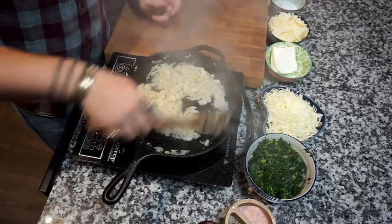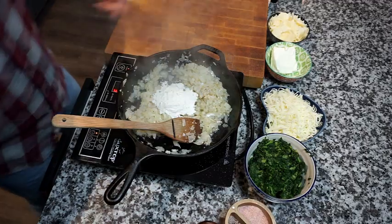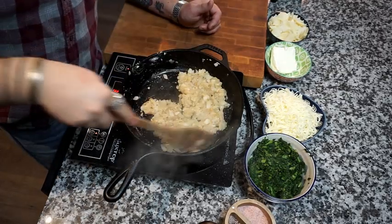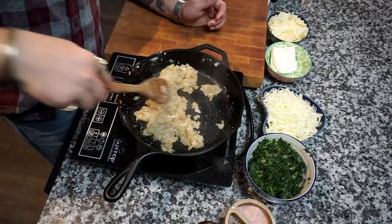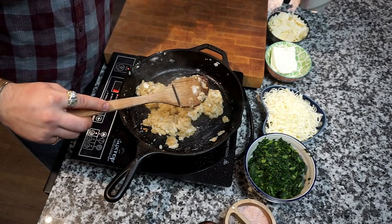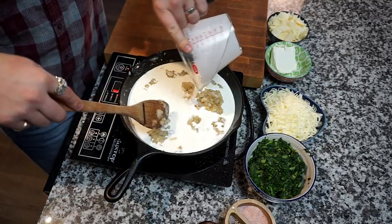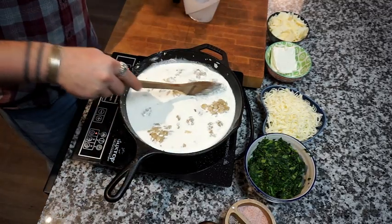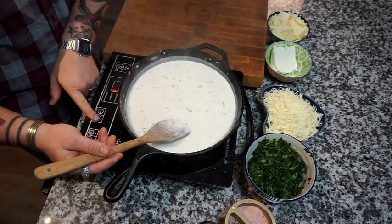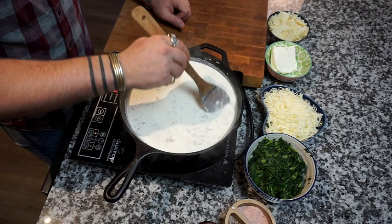Now that our onions are getting translucent, I'm going to add in a quarter cup of flour and mix this in to almost make a roux. We're going to get some good color on it. After you've allowed this to cook for about two to three minutes, you're going to start getting a little nutty aroma — that's when you know to add your half and half. I've got 16 ounces, or two cups, of half and half here. We're going to mix that in, make sure it's all broken up, allow it to get a little color, turn it up to four, and bring it to a soft boil before we add our mozzarella and cream cheese.